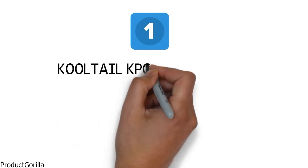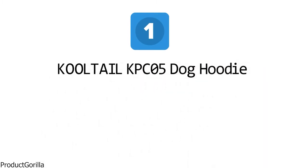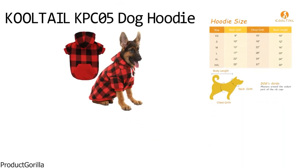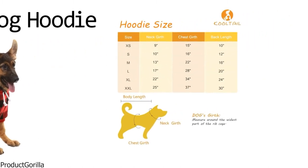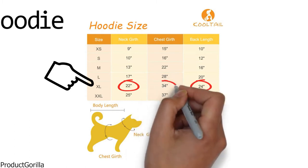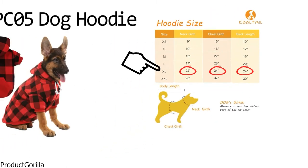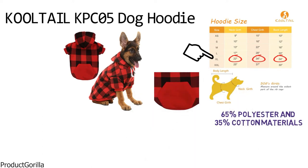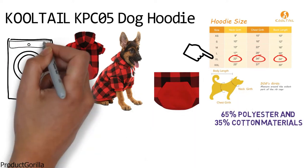Starting at number one, we have the Cooltail KPC05 Dog Hoodie. This is a fashionable red and black checkered plaid hoodie that comes in six different sizes, ranging from extra small to extra extra large to suit all kinds of dogs. The extra large option has a back length of 24 inches with a neck girth of 22 inches and a chest girth of 34 inches. The hoodie is made from 65% polyester and 35% cotton materials, giving it a soft and comfortable feel. It is also machine washable for your convenience.